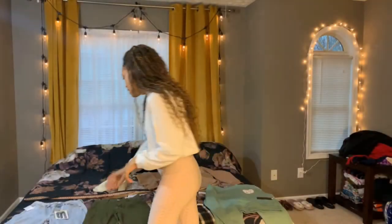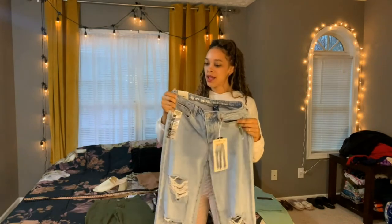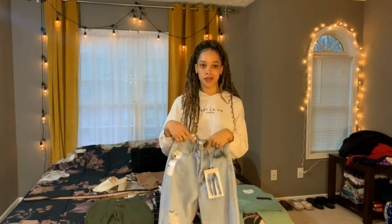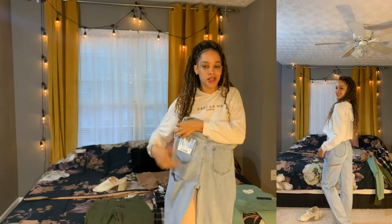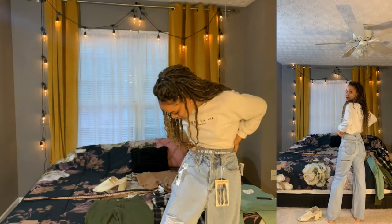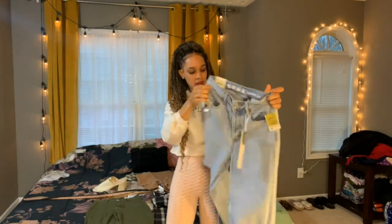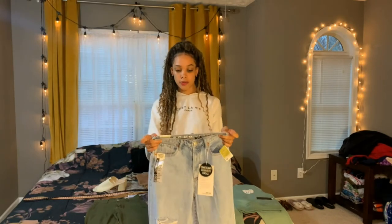Let's start with the 90s boyfriend jean. I'm definitely obsessed with these — they are a size 5 or a 27, they fit me so perfectly. They have this cute cutout right underneath the butt cheek that's super adorable. I love the original denim — it's authentic, 100% cotton rigid denim, so they were super comfy. They've got like a 70s/80s kind of vibe to them even though they're 90s boyfriend jeans, creating a vintage look you can pair with anything.